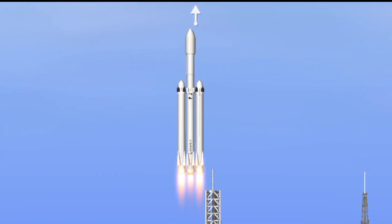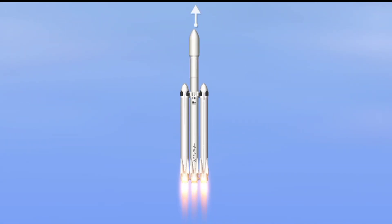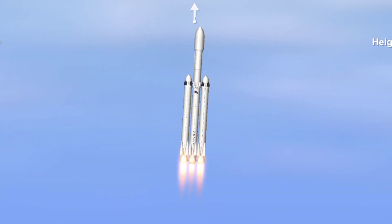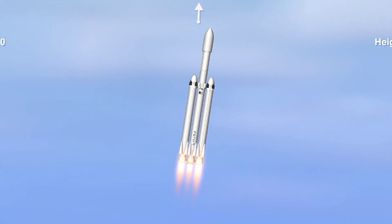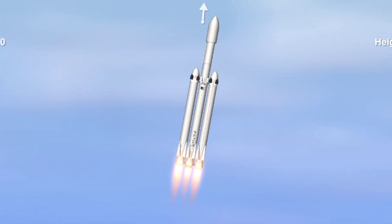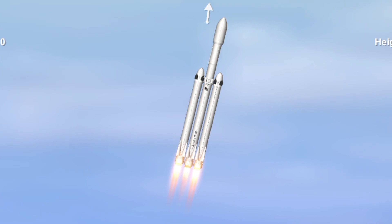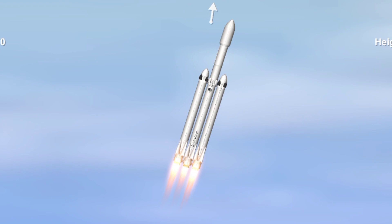A full send on the Falcon Heavy. Stage 1 propulsion is nominal. T-plus 30 seconds. If you can hear me over the cheering — Falcon Heavy heading to space on our test flight.